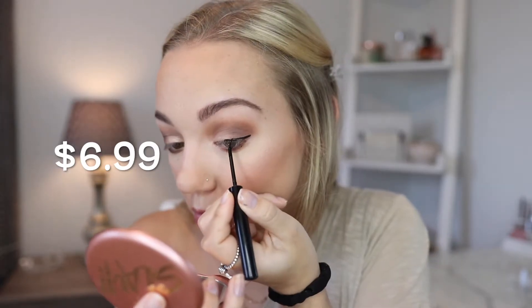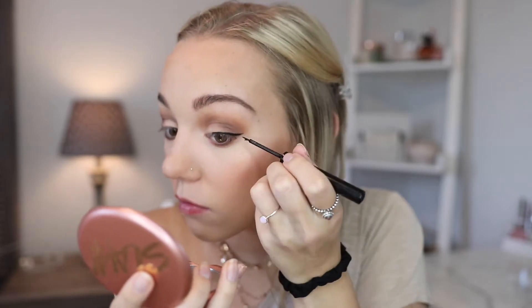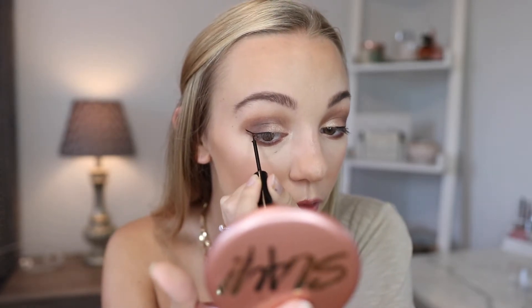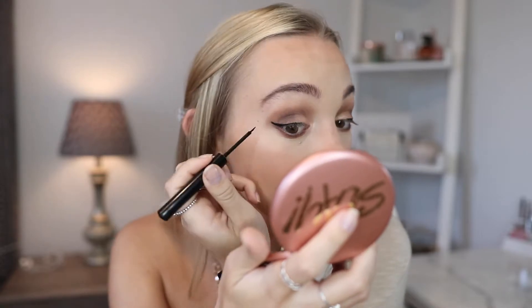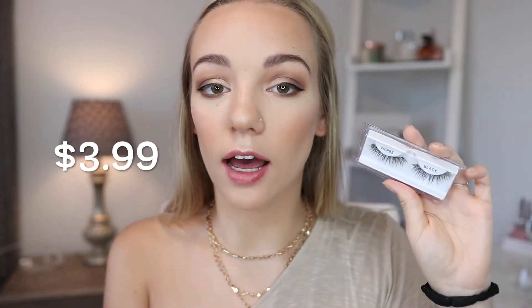So I'm going to create a little bit of a wing with this NYX Matte Liquid Liner, keeping that on the outer half of the eye. I'm going to apply these Ardell Demi Wispies off camera and I will be right back. Lashes are on, and the mascara I used was the Essence Volume Stylist Mascara — I think this has an 18-hour hold. I actually really like the Essence mascaras, and they're like $4 each.